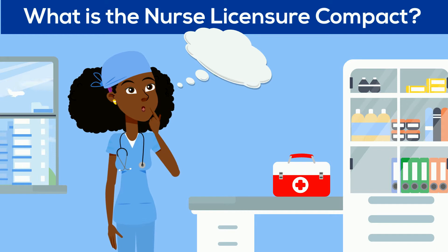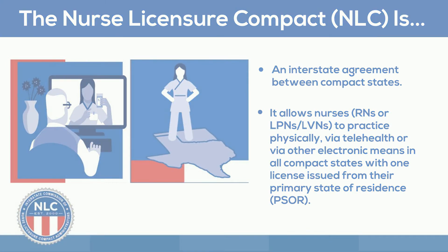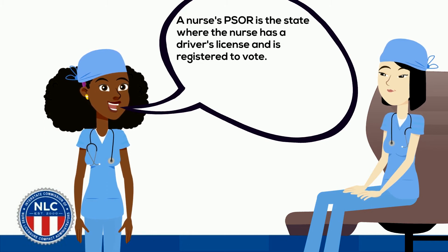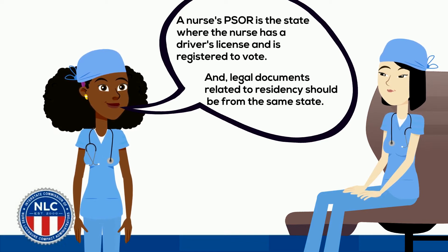So, what is the Nurse Licensure Compact? The NLC is an interstate agreement that allows nurses — RNs or LPNs — to practice physically, via telehealth, or via other electronic means in all compact states, with one license issued from their primary state of legal residence, their home state. A nurse's PSOR is the state where the nurse has a driver's license and is registered to vote, and legal documents related to residency should all be from that same state.